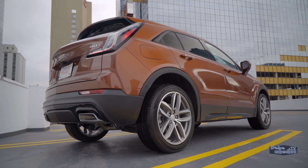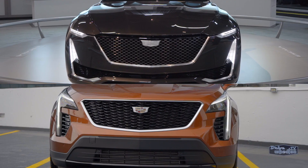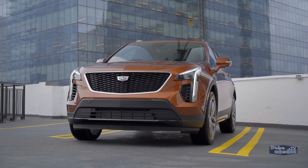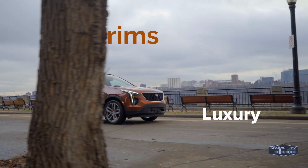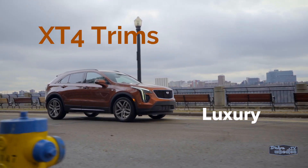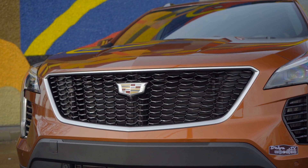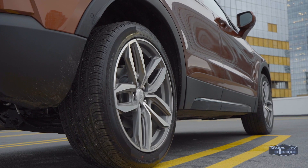The XT4 definitely shares some similarities with the XT5 in terms of looks, but it has a more chiseled design. The front end is heavily influenced by the Cadillac Escala concept, with thin profile LED headlights and a black mesh grille. From the roof to the rubber, this is an all-new model loaded with advanced technology. It's available in three trims: Luxury, Premium Luxury, and Sport.